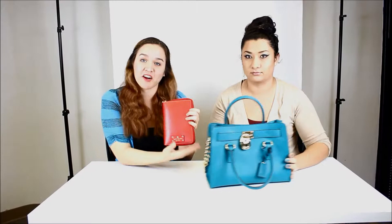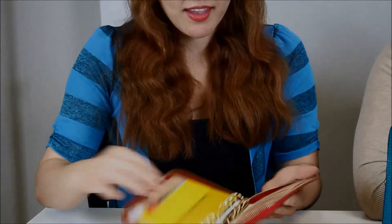I have here the Kate Spade organizer in a lovely colored garment. It is beautiful. I really like the color — it kind of gives you a little pop. It zips all the way around, which is useful for not having your money fall out. It has eight credit card slots.